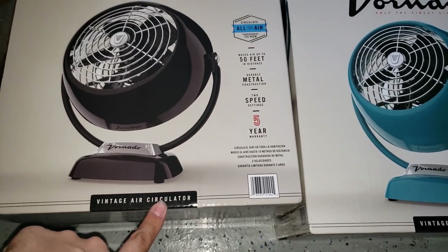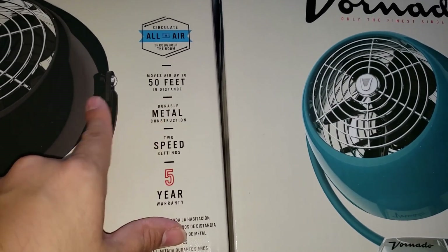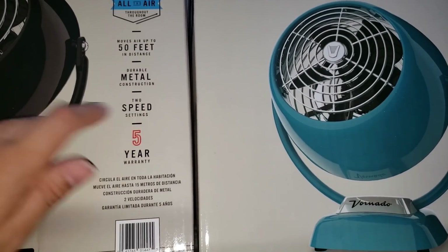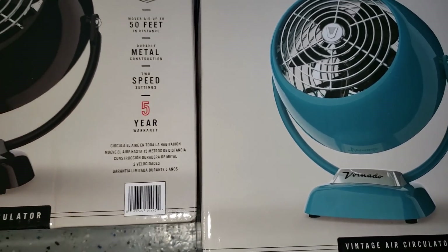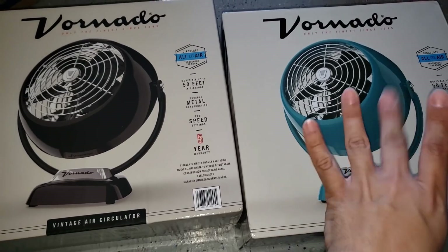These are the vintage air circulator fans. It says it moves air up to 50 feet in distance, metal construction, two speed settings, and there's a five-year warranty. I found about three of them in teal and about four of them in black.